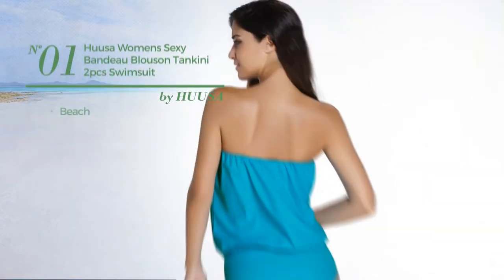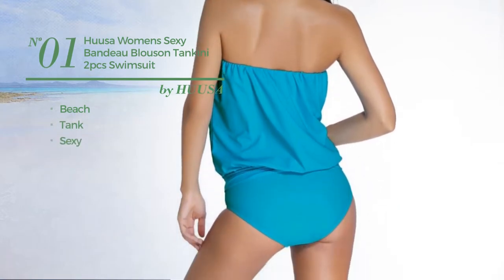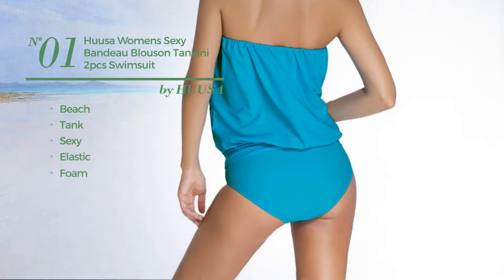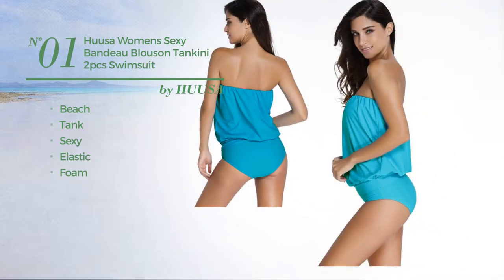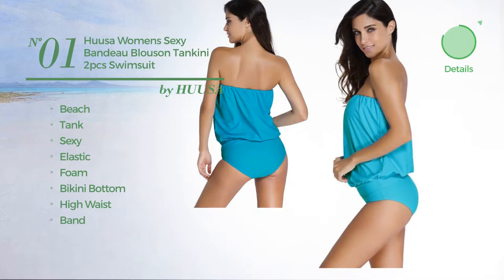Number 1. A Beach Tank Swimsuit featuring a sexy design, crafted from elastic foam. This swimsuit includes bikini bottom, high waist and band. Available in 6 more colors.